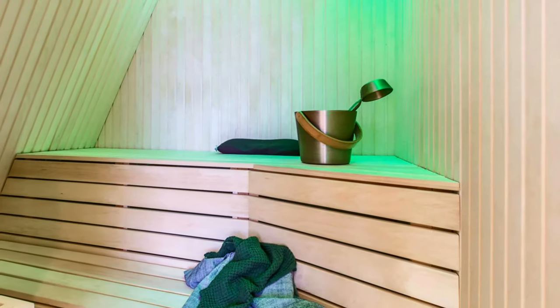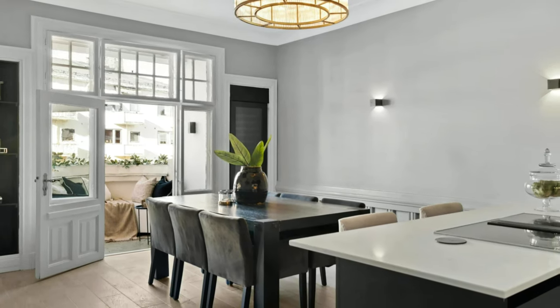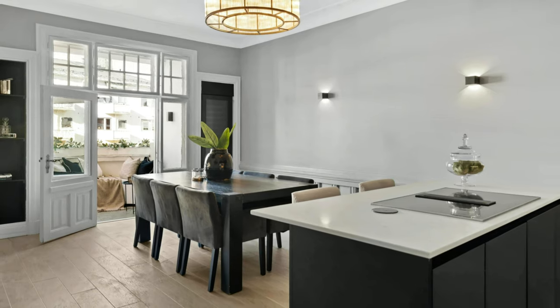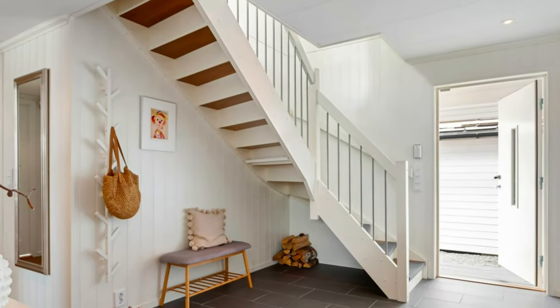Here you can see a small but modern interior sauna, which by the way is always present in Scandinavian homes. Quite spacious modern open space concept with high ceiling and a nice and large opening to a beautiful balcony.